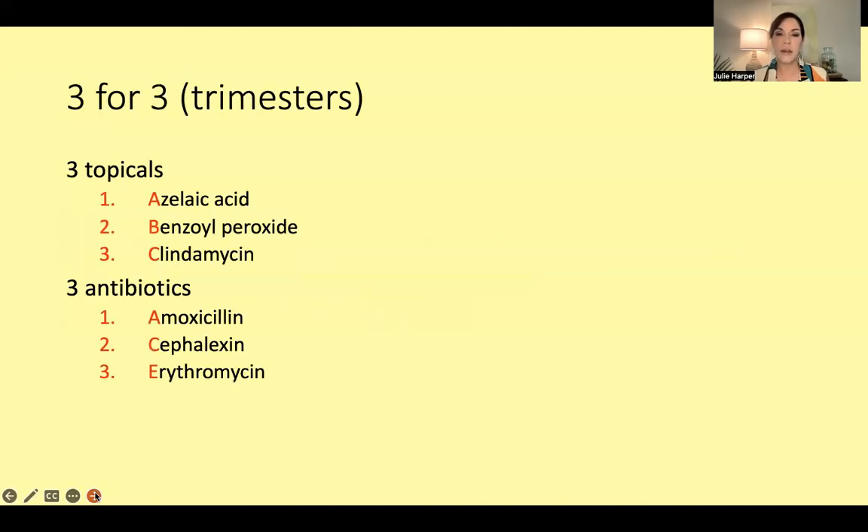I put this in here just to remind us that we don't have to do nothing in somebody who is pregnant. We do have things that our pregnant patients can benefit from and that we can use safely. Three options, three trimesters — not that one's for the first and one's for the third; you could use these at any point during pregnancy. The three topicals are the ABCs: azelaic acid, benzoyl peroxide, and clindamycin.